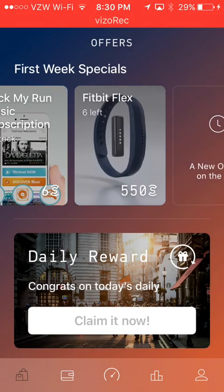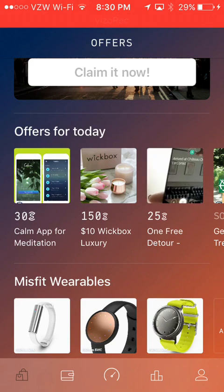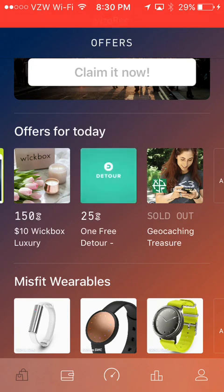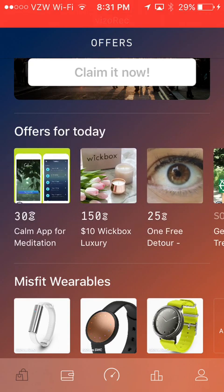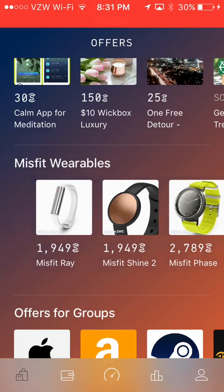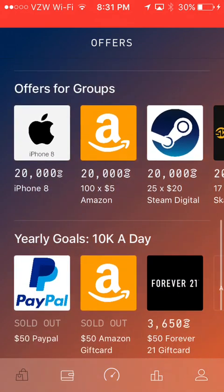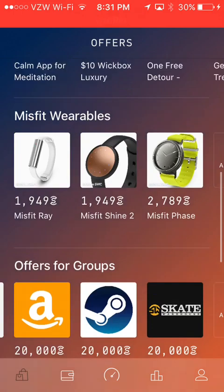You can get things like a Fitbit for 550, the Calm meditation app, one free Detour, 150 for a ten-dollar Wick Box, a luxury Misfit Ray for 1949 — I think that might be like a really fancy Fitbit. They also have some really big ones like PayPal, Steam, Amazon, Skate, and Forever 21.